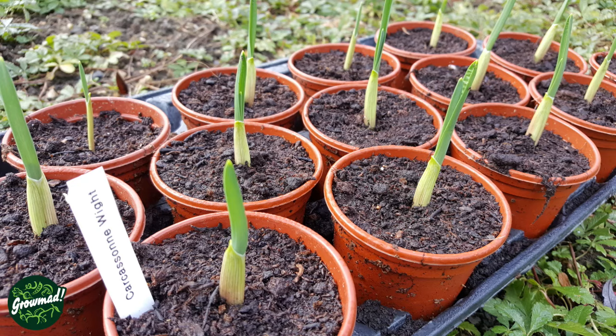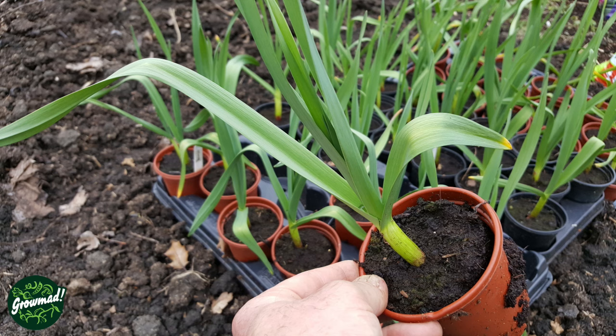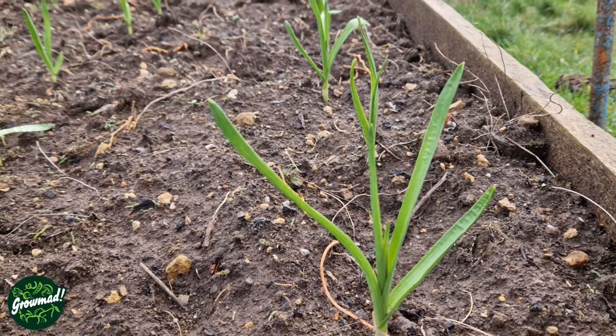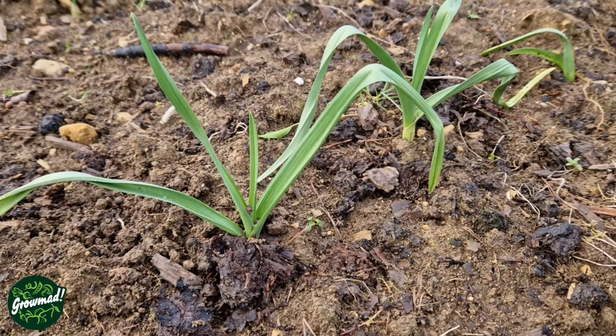As an alternative to directly planting cloves, you may wish to start them off in pots. A nine-centimetre pot with multi-purpose compost is sufficient — this may be necessary due to severe weather, or if the soil is too wet or frozen. Plant out when they're ready. Depending on variety and time of year, your garlic will take between two and six weeks to emerge.